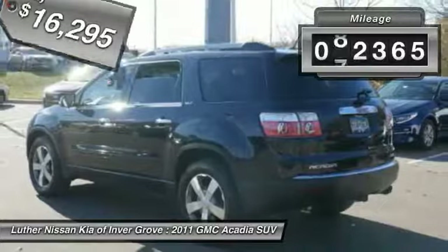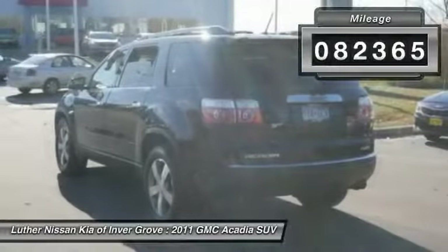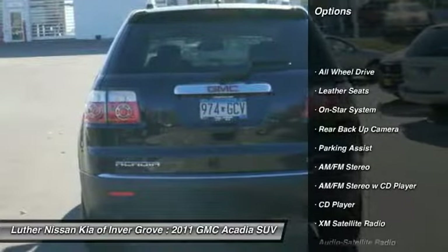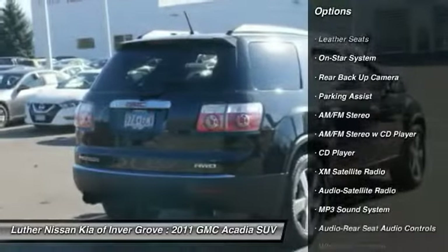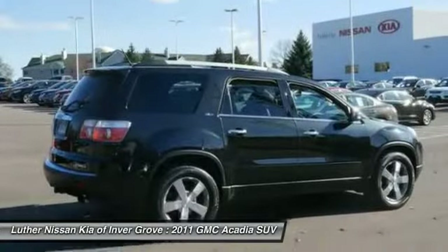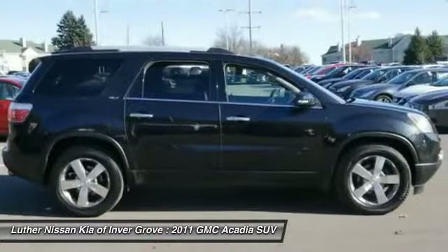This vehicle has less than 85,000 miles. Here are some of this vehicle's great options: anti-lock braking system, traction control, XM satellite radio, backup camera, all-wheel drive, anti-lock brakes, air conditioning, power steering, aluminum wheels, and cruise control.